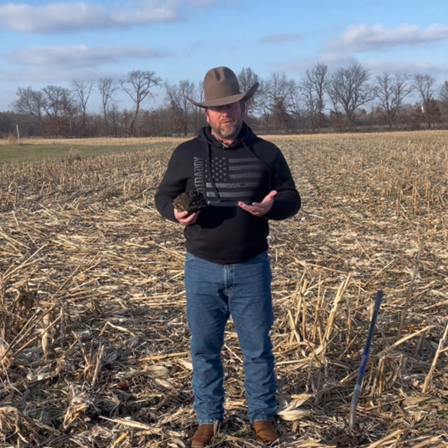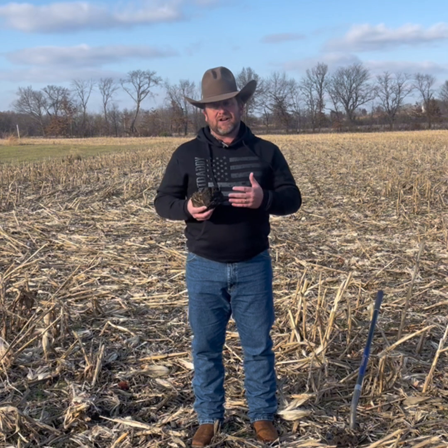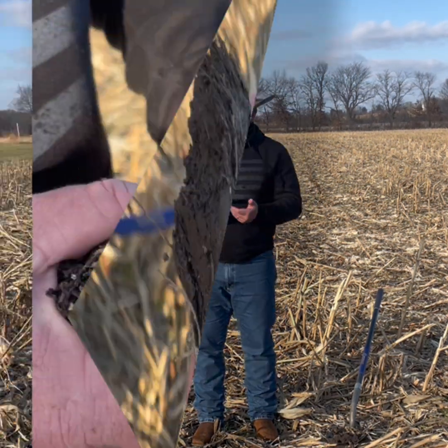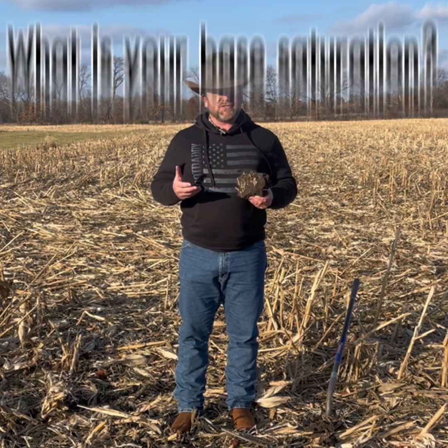As you pull out your soil tests or go out and sample this week, CECs always give us a 30,000-foot look at what's happening in our soils, because we understand what our nutrient holding capacity is — which we're really going to dig into starting next week. One of the next things you'll see on your soil test is what is called base saturation.